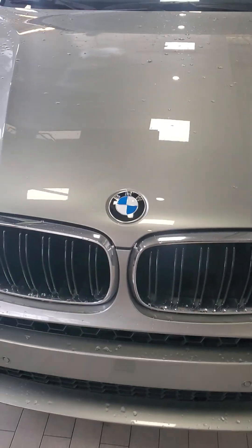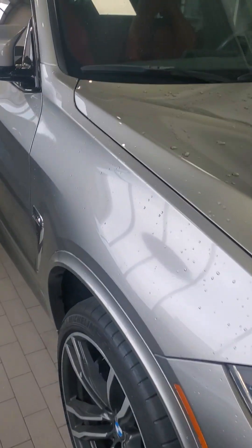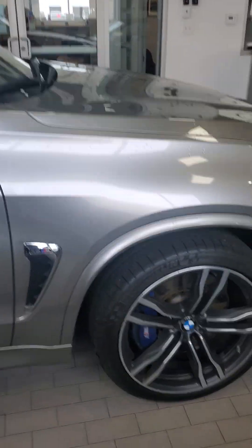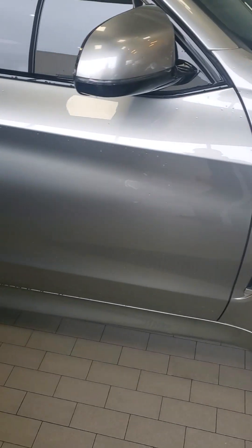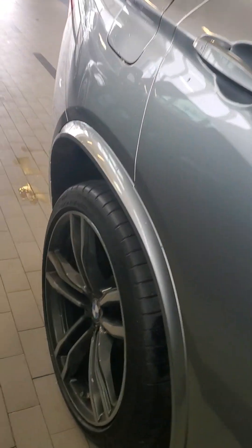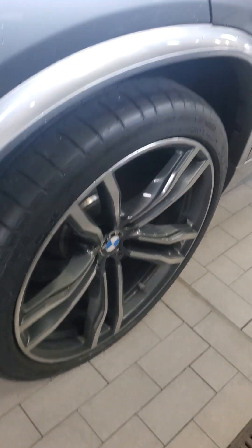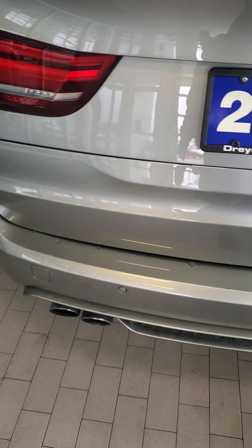It was driven, obviously, at 57,000 miles, but it was driven by a local business owner who's probably gotten about four different styles of M cars from us, so he takes care of them, brings them in here, and does his regular service and maintenance. He definitely appreciates the cars, doesn't abuse them, doesn't ride them super hard. He just likes the M, like you and like me and like a lot of people.